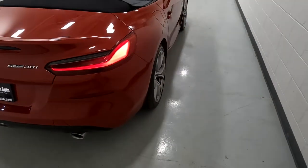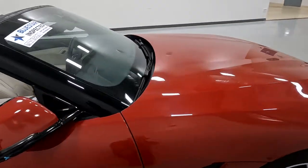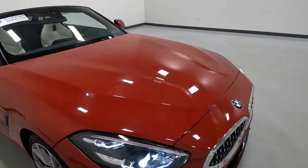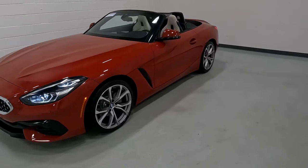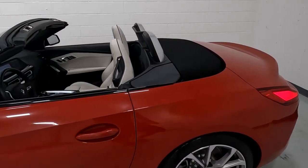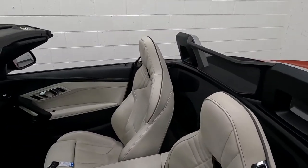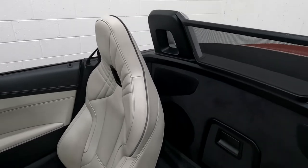This Z4 is actually on its way over to Bluestar. They're a third-party independent inspection company that will do an inspection on this. They'll put it up in the air, take pictures of the undercarriage and such, and give their opinion of the vehicle. So make sure that you watch out for the Bluestar report.